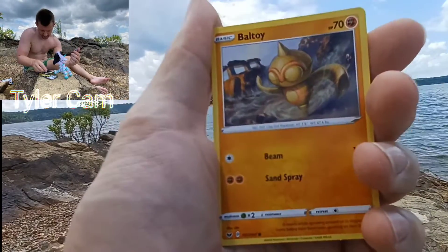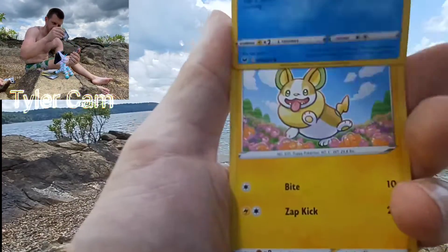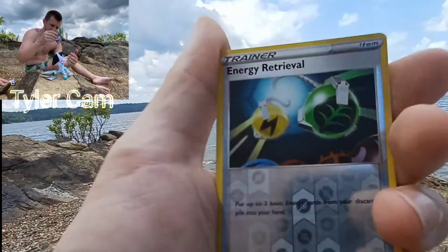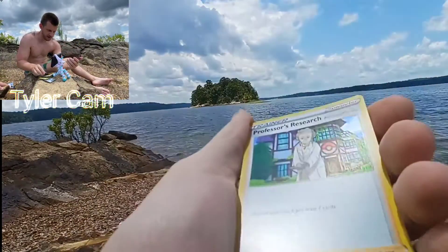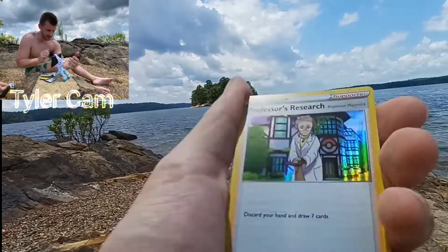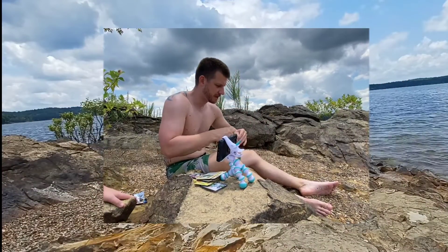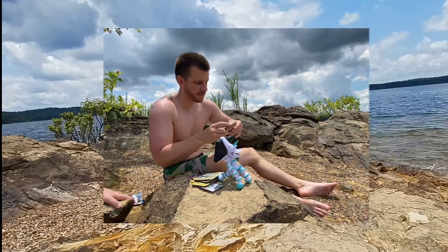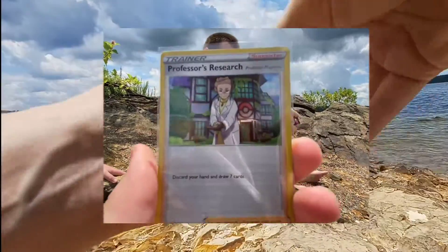Personally, there's a big Snorlax that I would absolutely love to pull. He's like laying on his back and his belly's an island with a bunch of stuff going on. Rare of the pack — Holographic Professor's Research. It's actually a cool looking card even though it's a trainer card. Let's leave it up for fun.